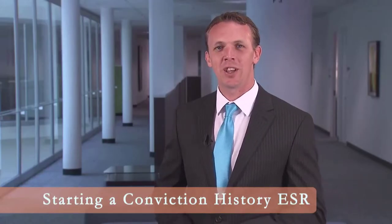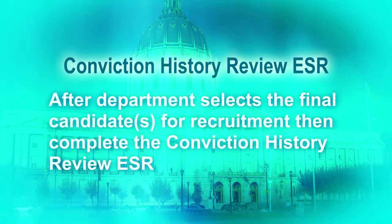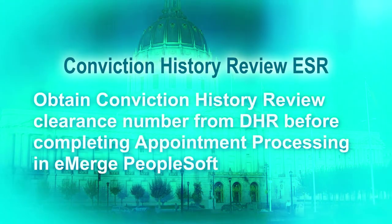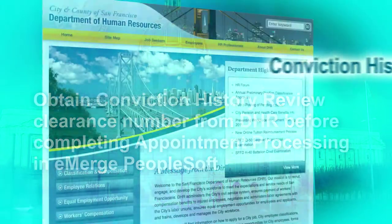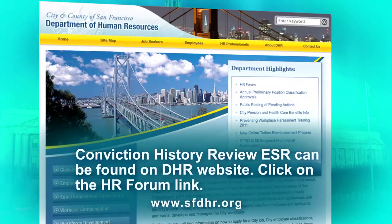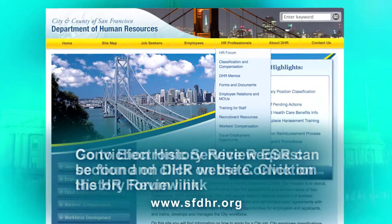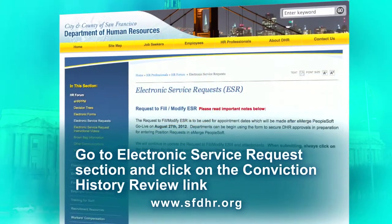So, how do you get the conviction history review started? After your department selects the final candidate or candidates for recruitment, you are then ready to complete the Conviction History Review ESR. You must obtain a Conviction History Review clearance number from DHR before you can complete appointment processing in eMERGE PeopleSoft. The Conviction History Review ESR can be found by visiting the DHR website and clicking on the HR Forum link. Then go to the Electronic Service Request section and click on the Conviction History Review link.